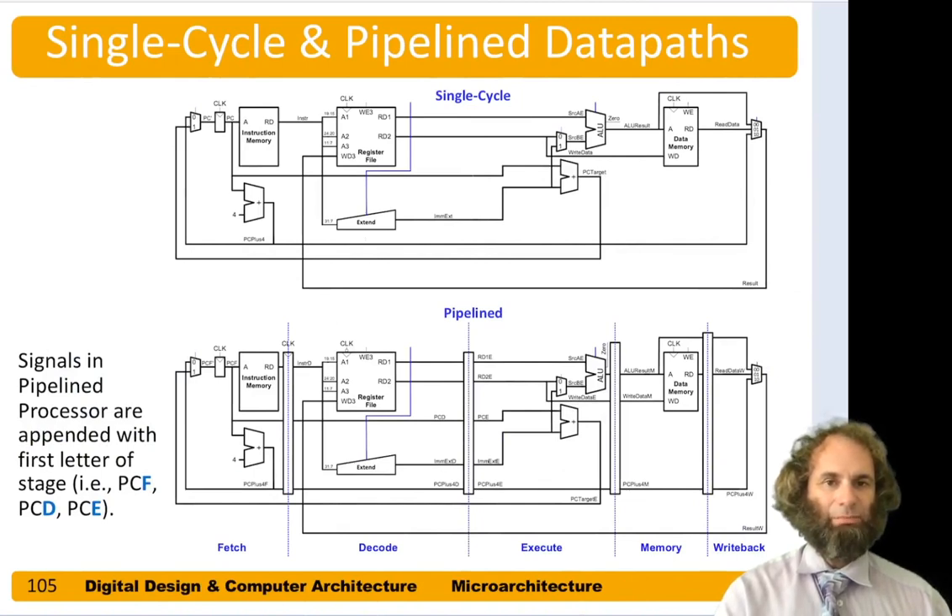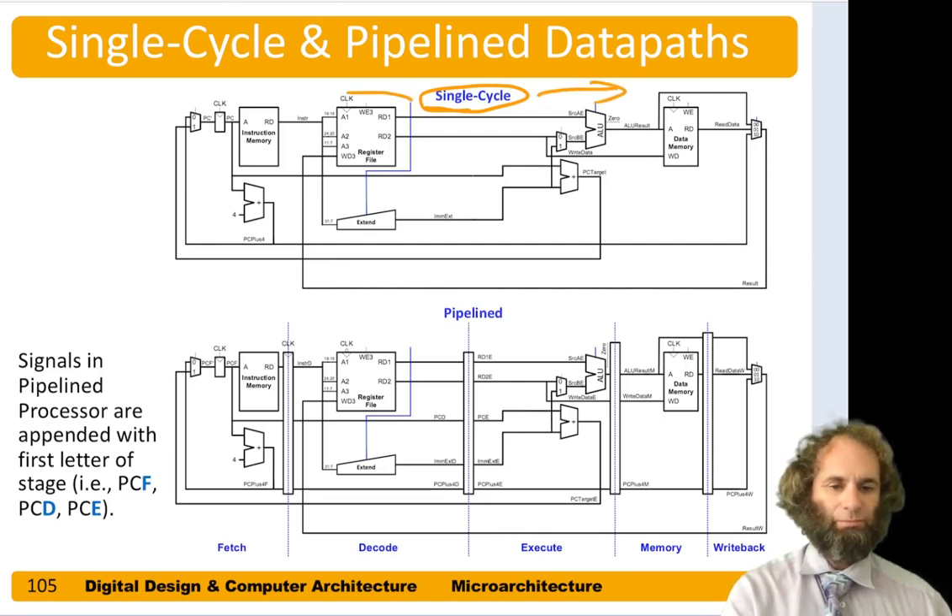Let's think about how we build this pipeline processor. We'll start by taking our single cycle processor, just like before, and stretch it a little bit to make room to drop some registers in — this is exactly the data path we had before, just stretched out. We'll divide it into five chunks by dropping four registers to separate the chunks. The first chunk is for fetch: starting with the program counter, reading out from instruction memory, storing that into the pipeline register, and simultaneously adding four to the program counter to get ready for the next instruction.